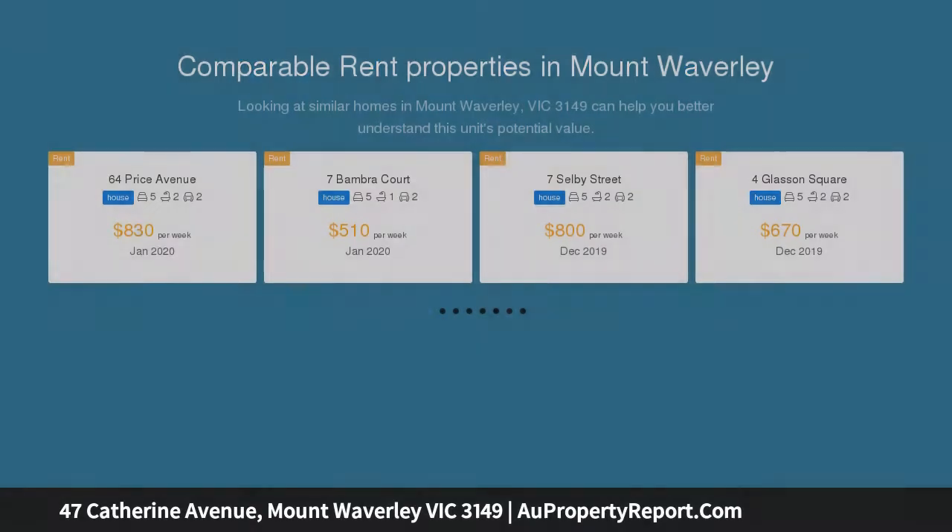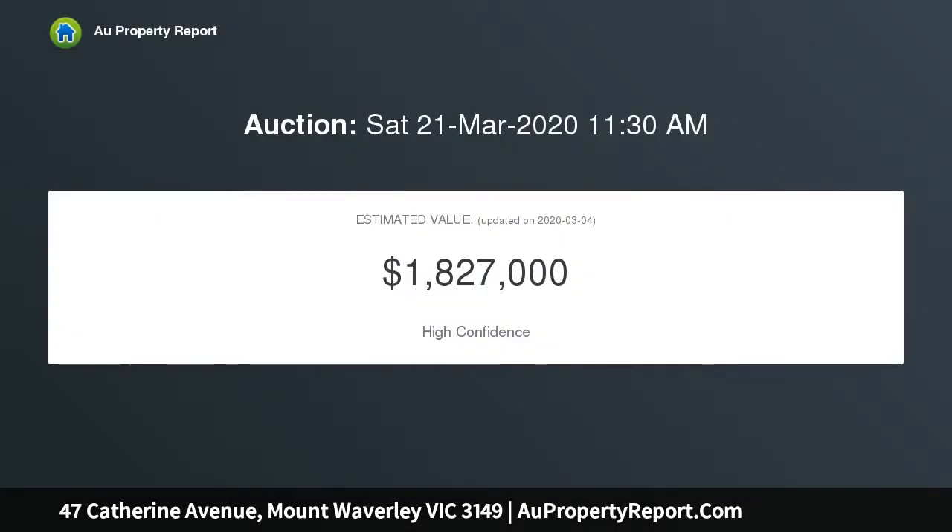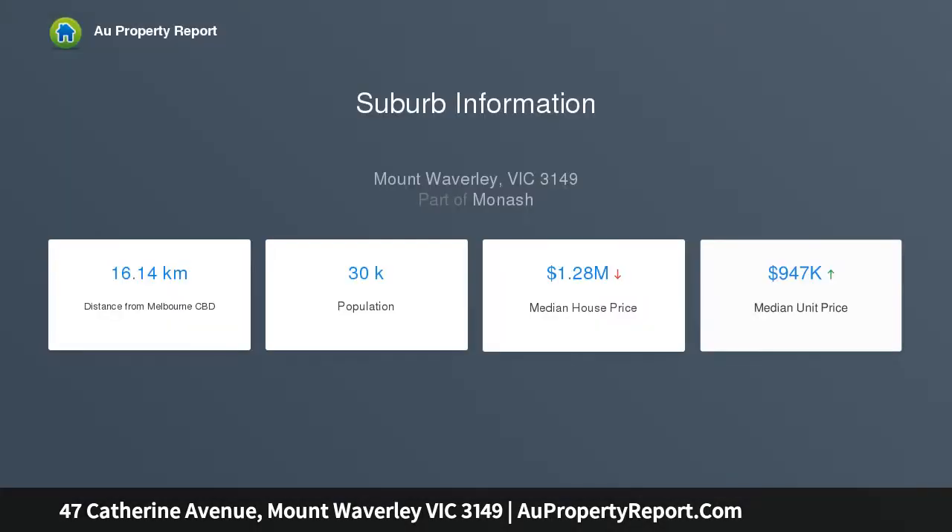This light-filled home enjoys a large sunny backyard and has all the proportions and position for the perfect family fit. You'll love the uninterrupted city views and the opportunities to further update this property over time in a coveted Mount Waverley location. Features five bedrooms with the opportunity to consider a sixth, plus two separate studies.